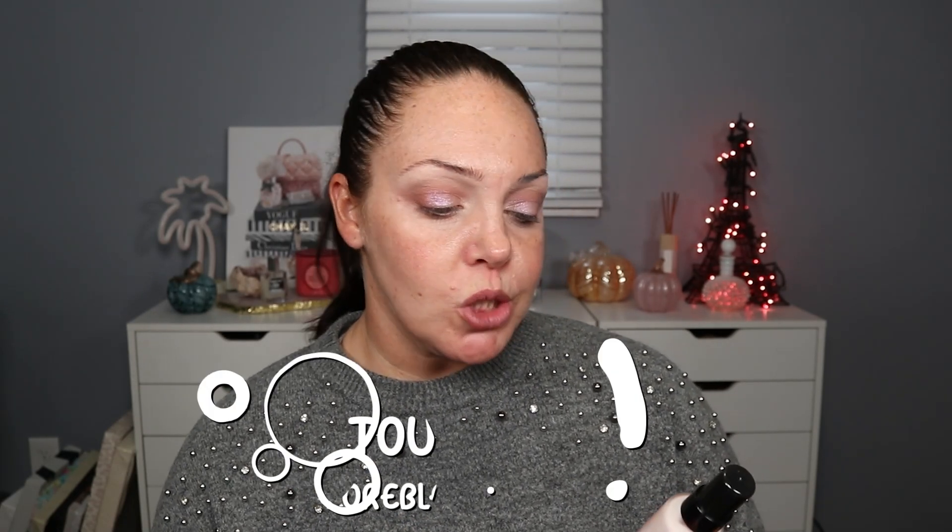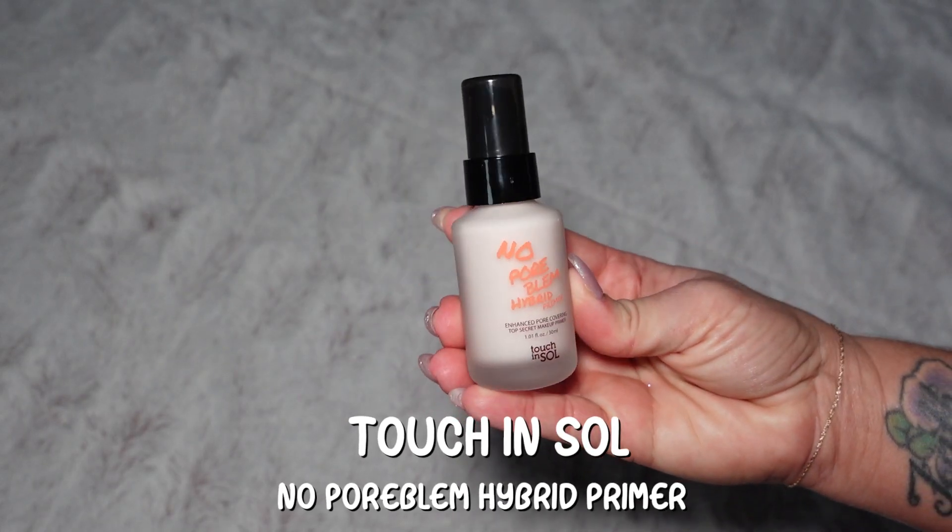This I picked up during Amazon Prime Day — this is the Touch and Soul No Pore Bloom Hybrid Primer. It's supposed to be an enhanced pore covering. I do like the other Touch and Soul primers I've used in the past. They're good for combination skin — there's something for hydration, some for pores or different concerns. It is a K-Beauty brand, made in Korea. I did shake it — it is a little liquidy. There is a light scent, but it's very clean, kind of fresh, like a gardenia. I'm just going to pat it right there so it can dry down while I do everything else.